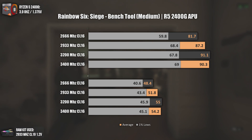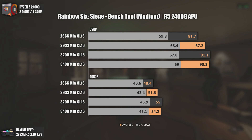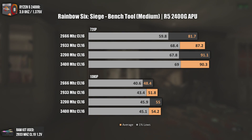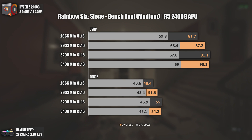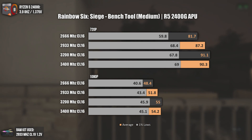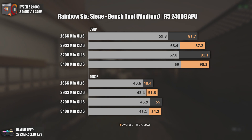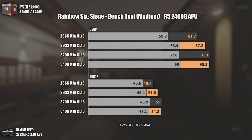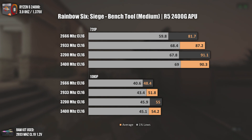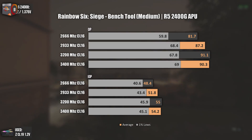Using the Rainbow Six benchmark — Rainbow Six games are known to favor AMD GPUs and high bandwidth numbers. The bandwidth of the Vega 11 integrated graphics will increase as memory frequency is raised. That is why the difference between 2666 MHz and 2933 MHz is again the biggest jump. After 2933 MHz, the difference starts getting smaller, even more so at 1080p. Higher frequencies are always better, just not worth the extra price.